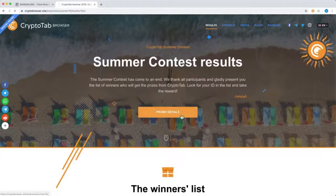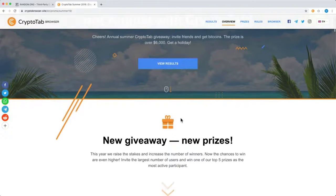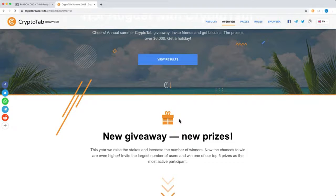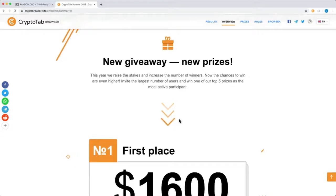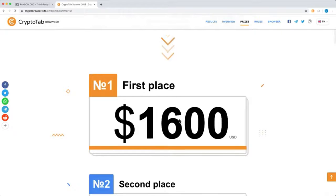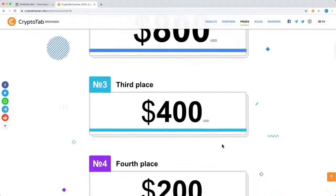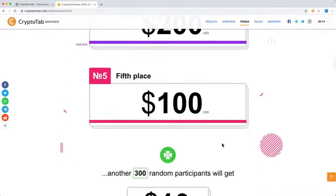Let's go back to our giveaway now. You probably know that every summer we hold a contest with real crypto prizes. The competition has already become annual, and this year we have even more prizes. We've got as many as 5 main prizes: 1st place winner gets $1600, 2nd place gets $800, 3rd place gets $400, 4th gets $200, and 5th place gets $100.